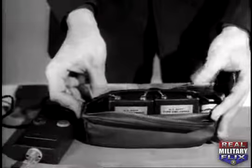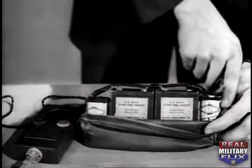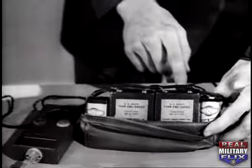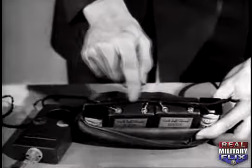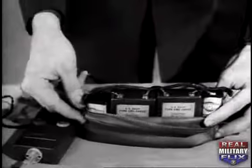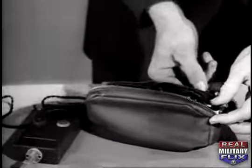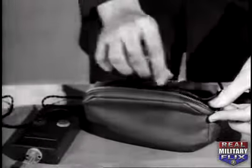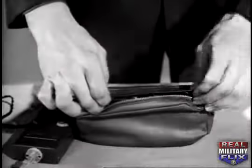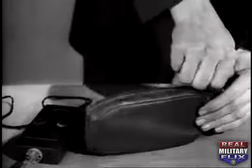The A batteries — standard 1½-volt flashlight cells — are wired in parallel and slip easily into their holders. The two 67½-volt B batteries are connected in series by snap fasteners. If these batteries are unavailable, any combination giving the same voltage — 1½ volts for the A and a total of 135 volts for the B — can be used. When closing the case, the inside flap must be kept in place to prevent short-circuiting.